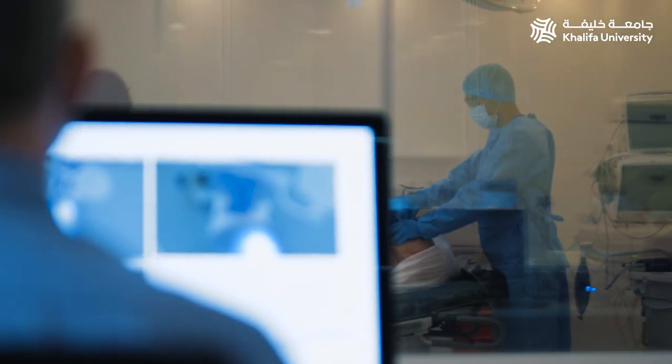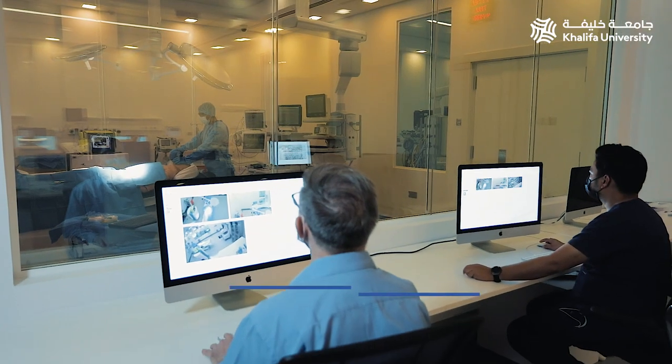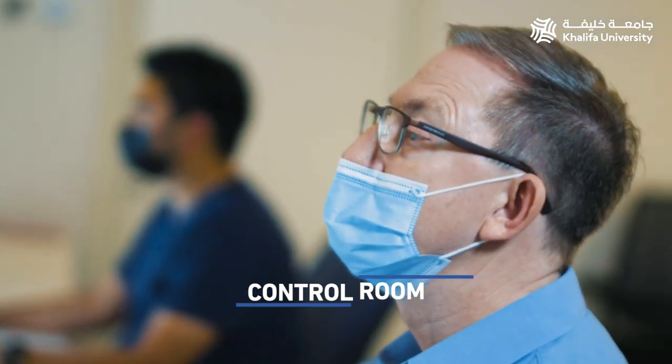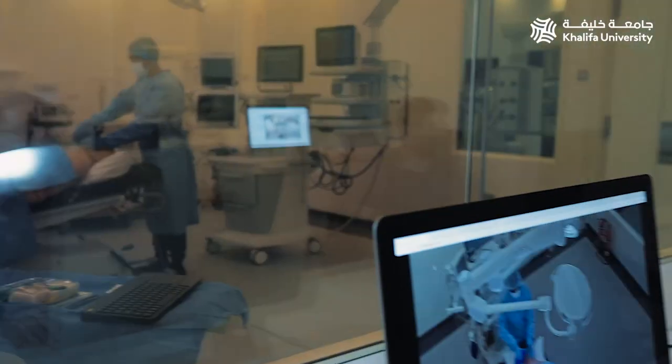We record everything that happens within the room with either fixed cameras or mobile cameras. Going through the control room, you can see how the scenarios are run, as the team prefers to run scenarios from the control room, as this is less intrusive for the participants.